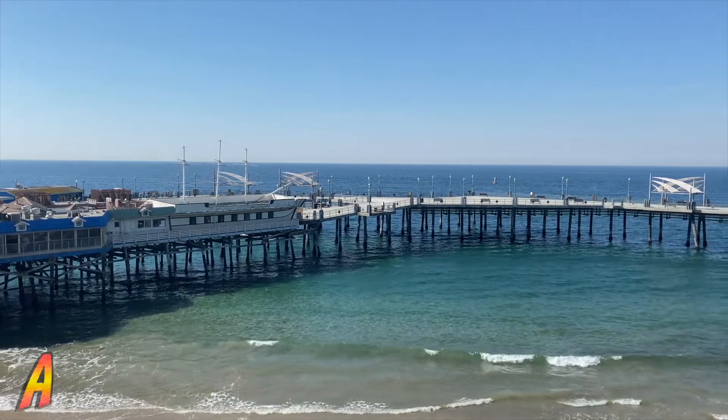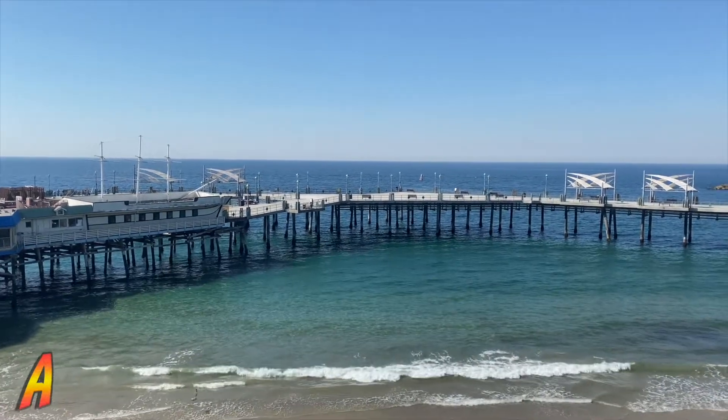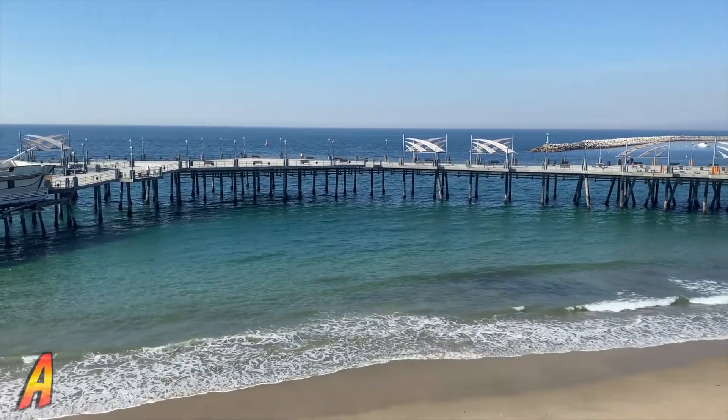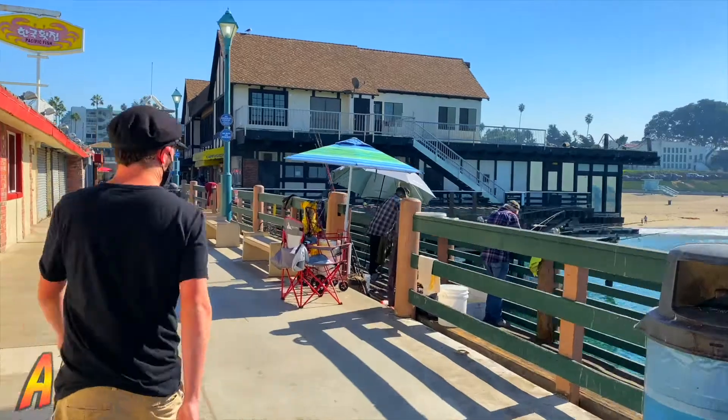The pier's modern reinforced concrete version was completed in 1995 and has brought back the appeal to Redondo Beach's business district ever since.